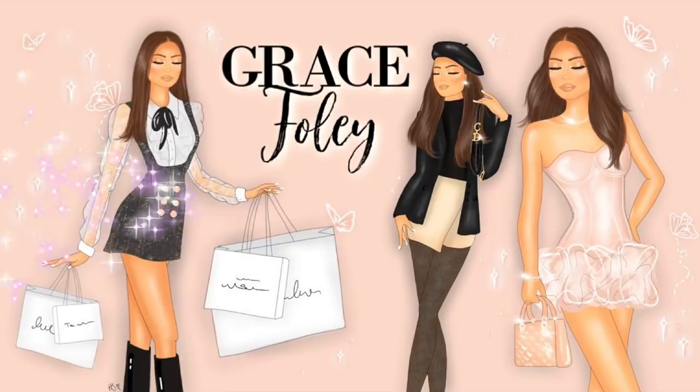Hello guys, it's Grace, welcome back to my YouTube channel. Today I'm going to be filming another Zara haul. You're probably all sick of hearing those words come out of my mouth because I literally film a Zara haul like every week. It feels like I'm always doing Zara orders because I literally always have a box of Zara clothes.